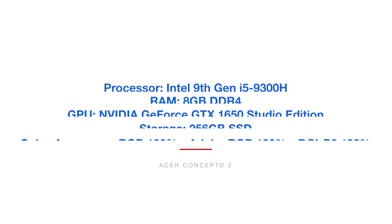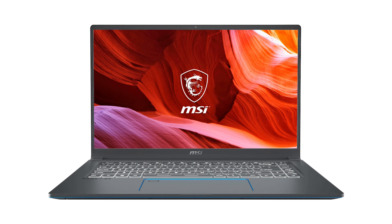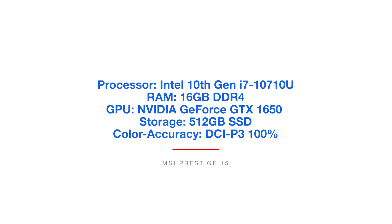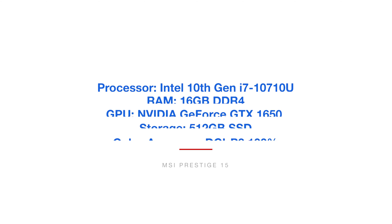Next up on the list is the MSI Prestige 15. This one has DCI-P3 color accuracy and I would say is best equipped for graphic designers. It has the latest 10th gen i7 processor, and that is a mobile processor — not the H desktop processor. So this is a laptop more geared towards graphic designers, but if you do some supplemental video editing, say 1080p or 4K, you're still going to be in good hands with this laptop.